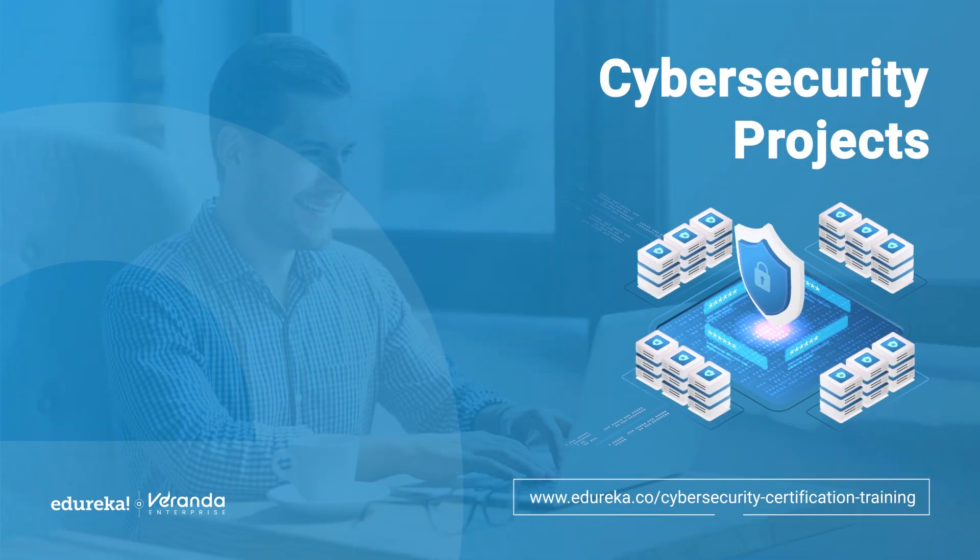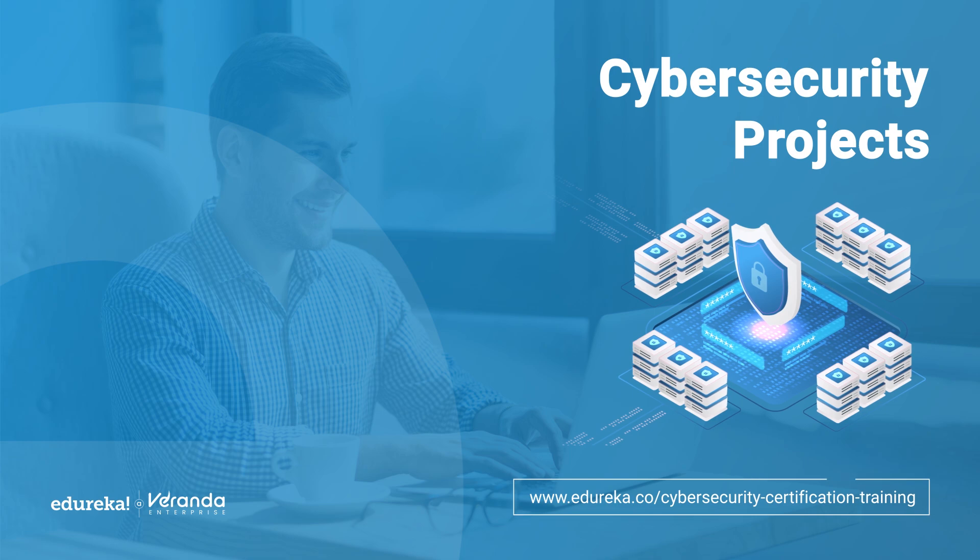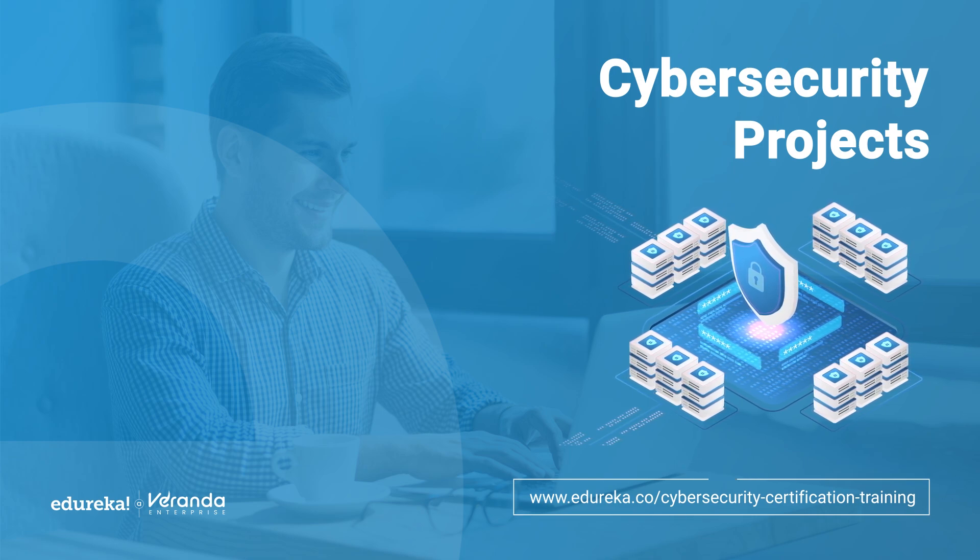Hello everyone, welcome to another exciting Edureka session on cyber security. Today we are exploring the top 10 cyber security projects that can make a real impact on your resume and can help kickstart your career in this field.